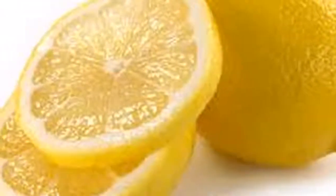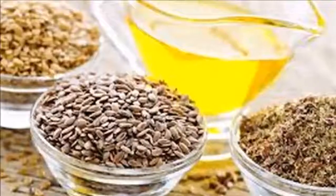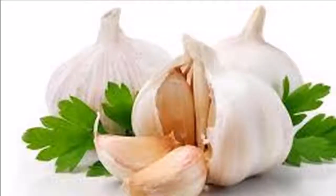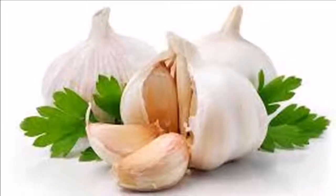Number two: for muscle pain after strenuous exercise, drink baking soda diluted in a glass of water. Number three: to destroy fungus on the nails and remove dirt, apply a little baking soda on a nail brush and rub your nails.